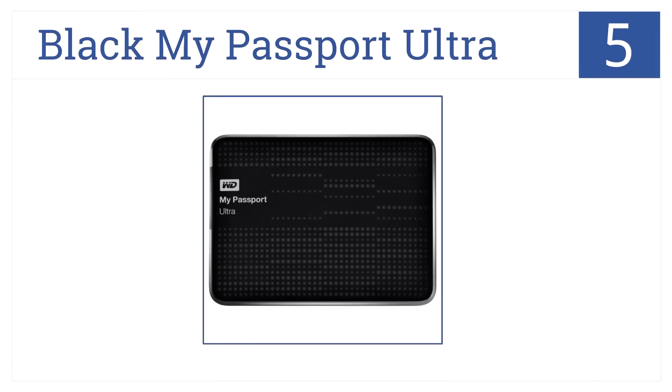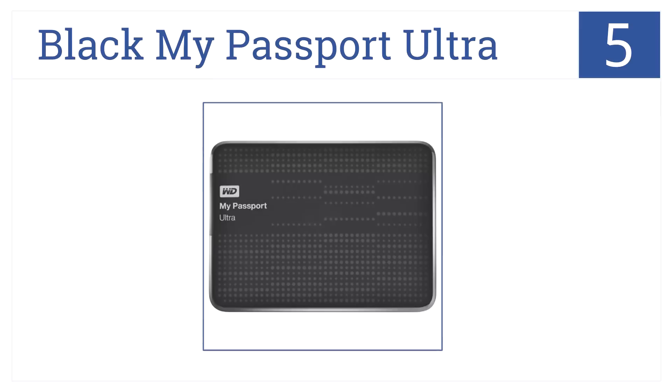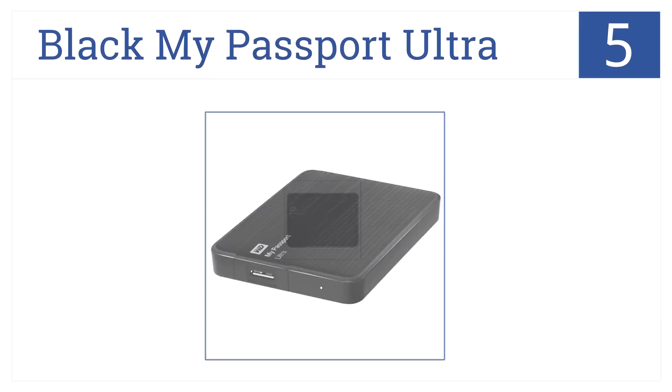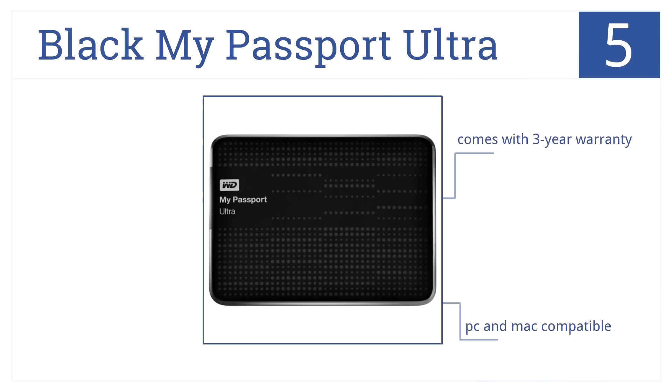At number 5, it's the Black My Passport Ultra, which has a huge 2TB capacity for storage, is very compact, and excellent for those always on the go. It comes with a 3-year warranty and is PC and Mac compatible, but be careful with it — it's not that durable.